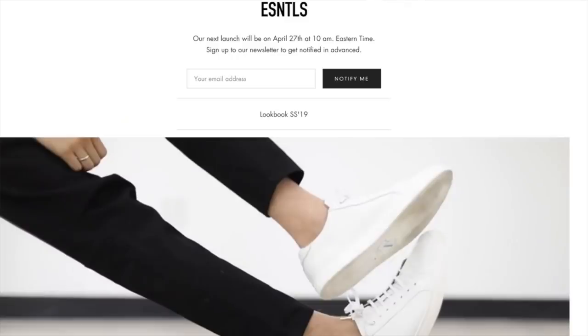Take heed to what I'm saying. Essentials launches sell out quick, sometimes in a matter of days. So make sure you get over to Essentials.co, sign up for the newsletter, so you get first dibs for the launch April 27th at 10 a.m. Eastern.